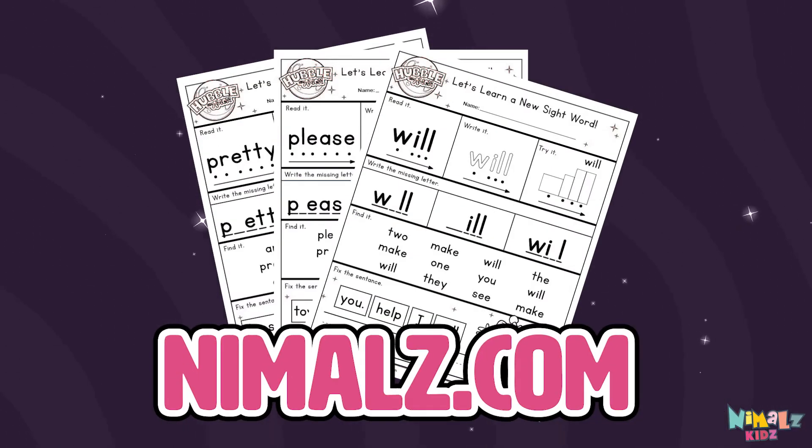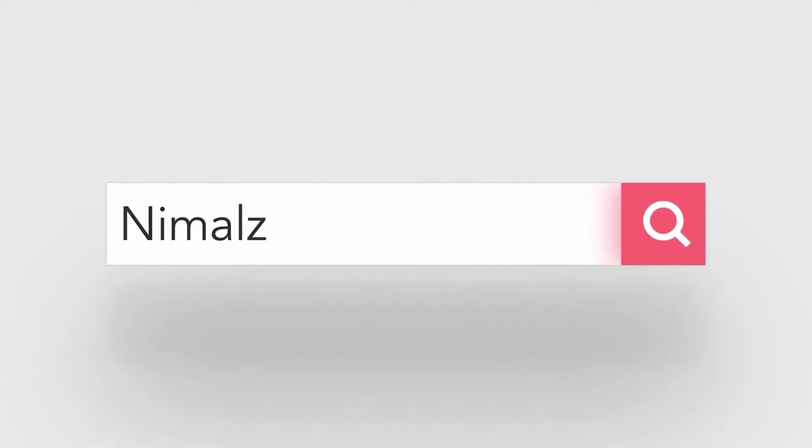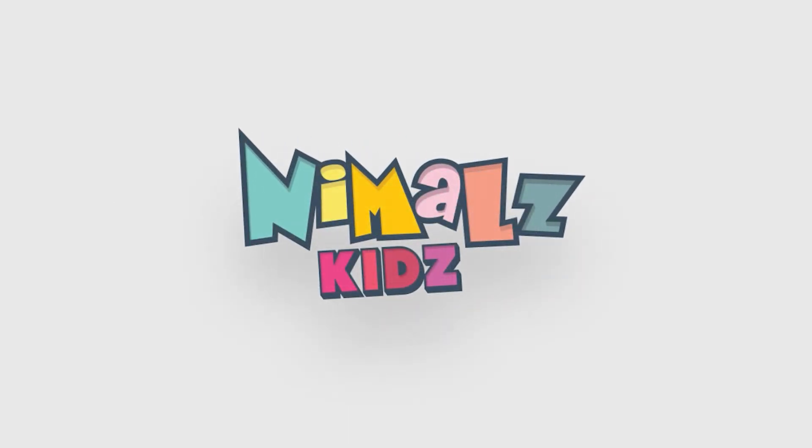Download the sight word worksheet from Nimblez.com! That was fun! Search for Nimblez Kids on YouTube. Make sure to click the subscribe button and come back soon! See you next time!